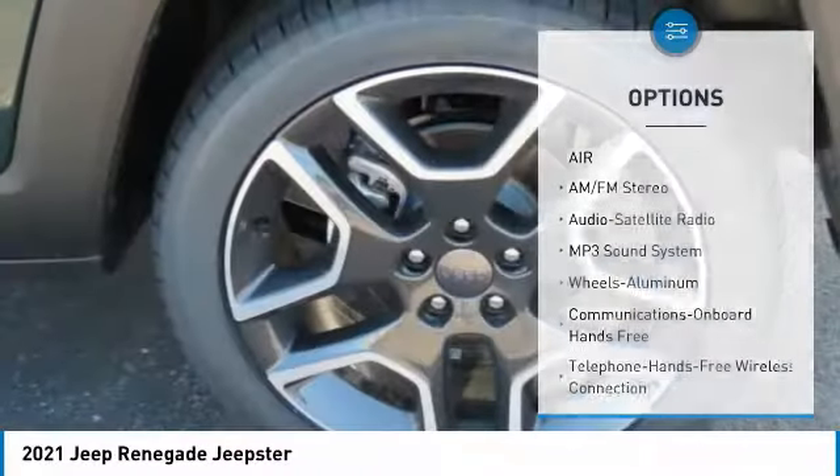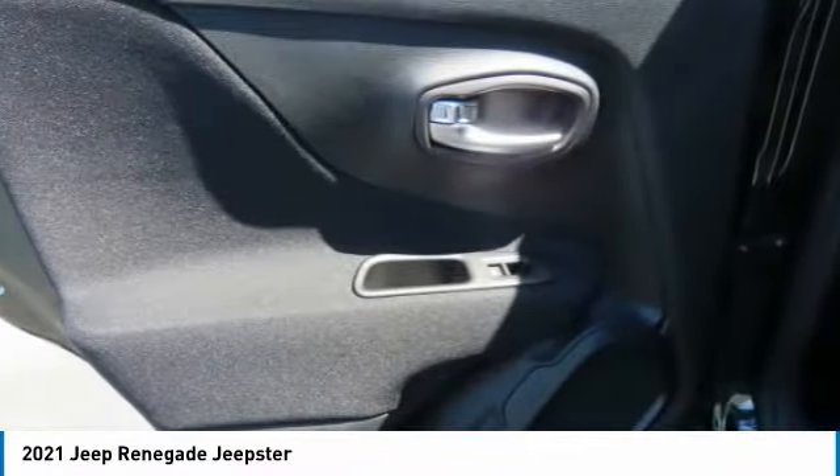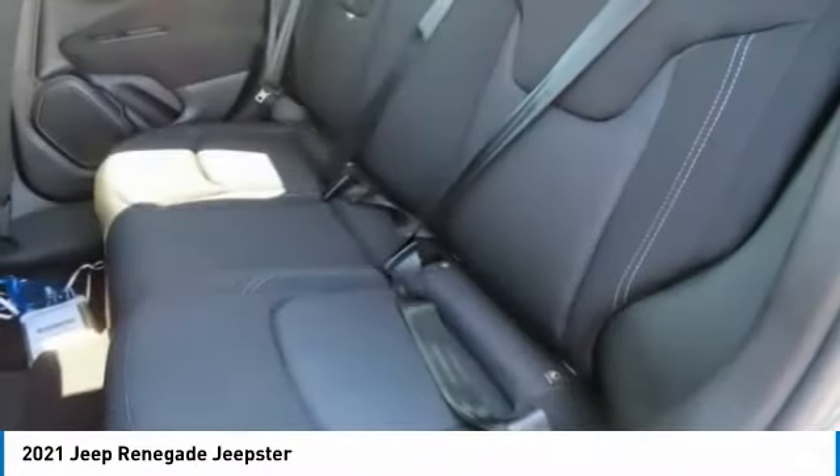Additional features include mirror memory, FWD, headlights auto off, cruise control, and trip computer. Your new ride is just a phone call away.